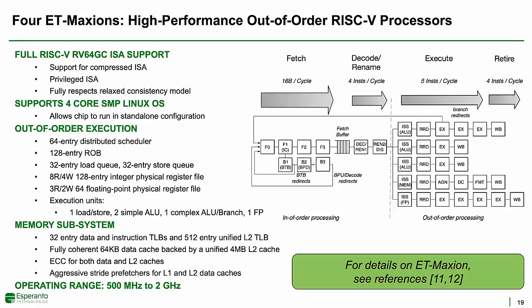For standalone operation running Linux, or for portions of workloads that are not parallelizable, the Esperanto chip also includes four high-performance ET-Maxion processors. The Maxions were not used in the ML recommendation benchmark shown today, and since we've described the Maxion in detail elsewhere, please see those references for more information.